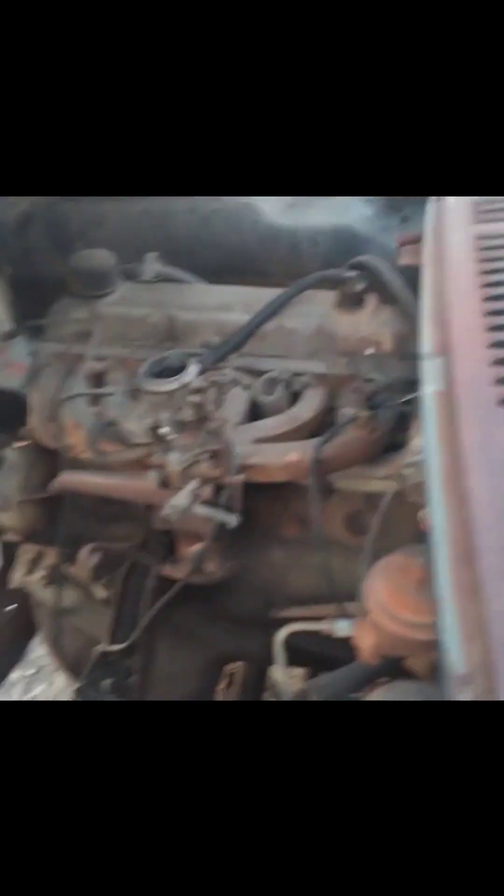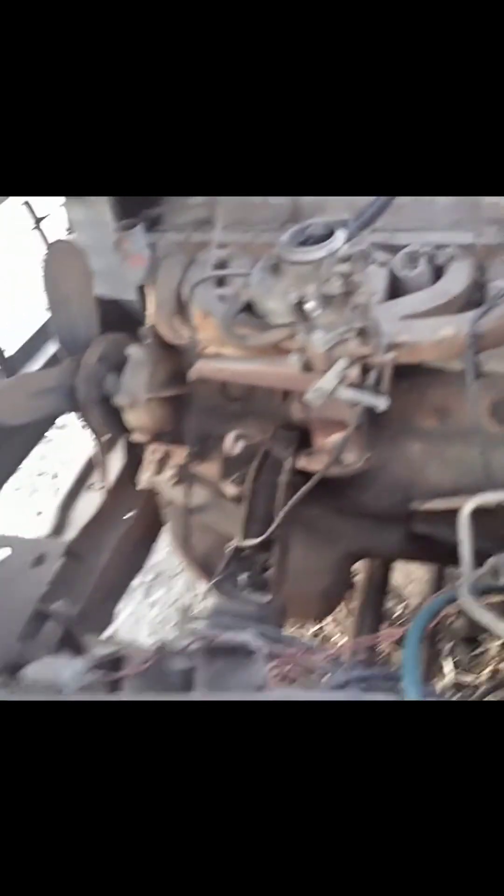Let's get under the hood. Doesn't feel like it's got hood hinges. There's a slant still in there. No radiator. No exhaust.